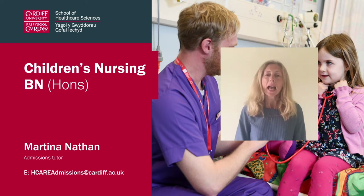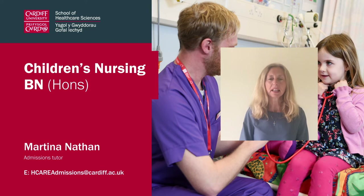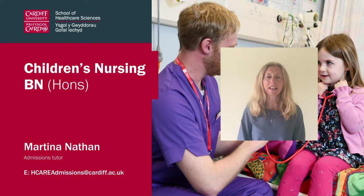Hello everyone, welcome to Cardiff University. My name is Martina Nathan. I am the Admissions Tutor for Children's Nursing here in the School of Healthcare Sciences.